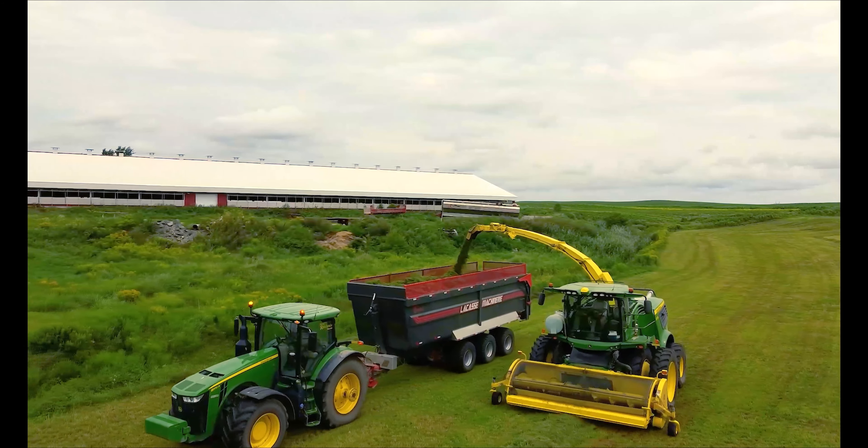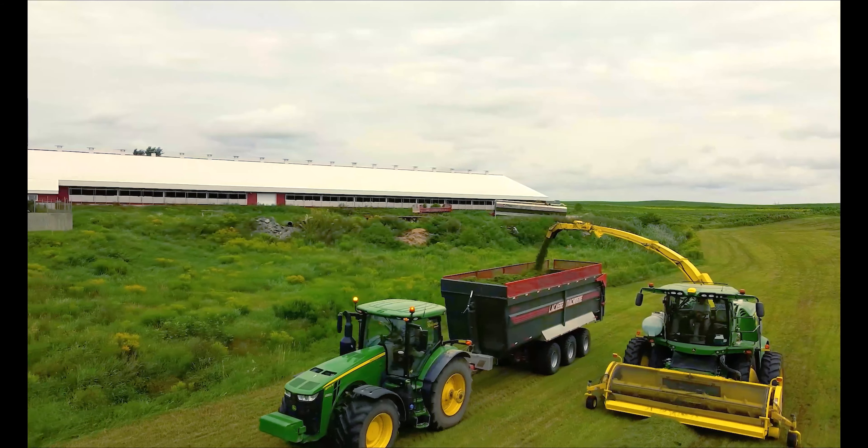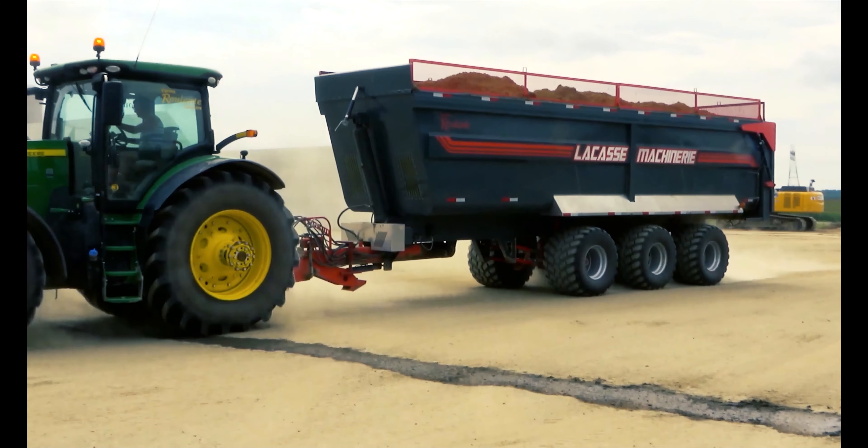Pour votre prochain achat de benne, pensez local, pensez Lacasse Machinerie. Fièrement d'ici, pour les gens d'ici.